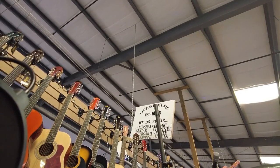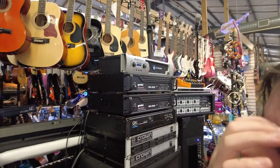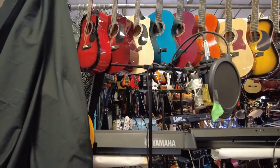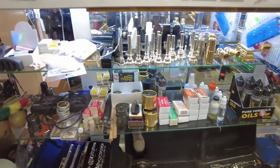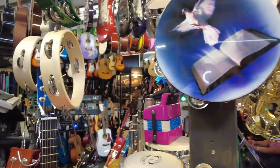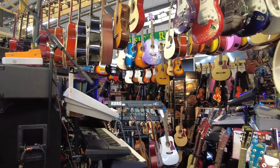This is Victory Music. They repair guitars, speakers, mics, keyboards. They have all of these beautiful instruments. That's a lot of musical instruments.